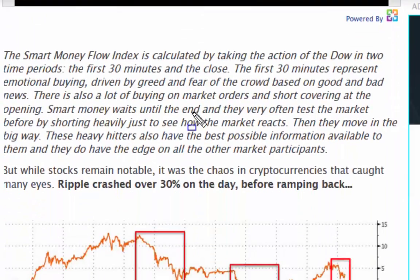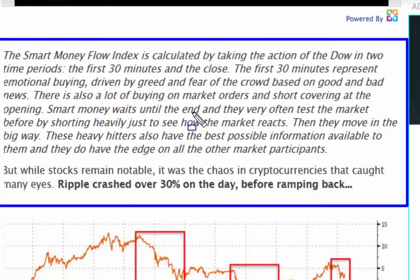An interesting bit before we finish looking at this article: the smart money flow index is calculated by taking the action of the Dow in two time periods - the first 30 minutes and the close. The first 30 minutes represent emotional, fear and greed driven crowd behavior based on good and bad news, with a lot of buying on market orders and short covering at the open. Smart money waits until the end and very often tests the market first by shorting heavily to see how the market reacts, then moves in a big way.